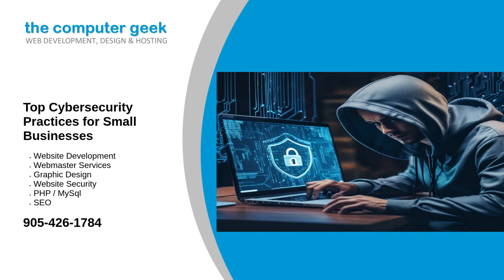Educate employees. Employee awareness and training are paramount in preventing cyber attacks. Human error is one of the leading causes of security breaches, so educating your staff on the basics of cybersecurity is crucial.